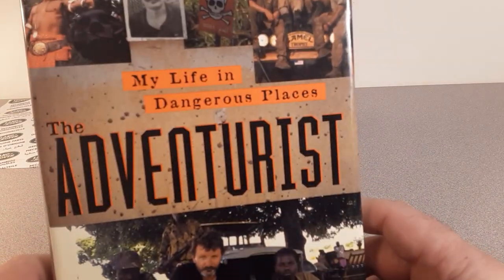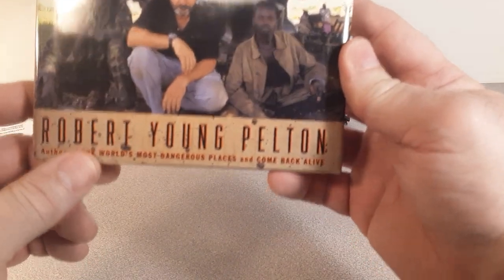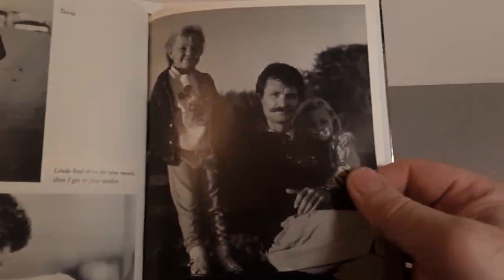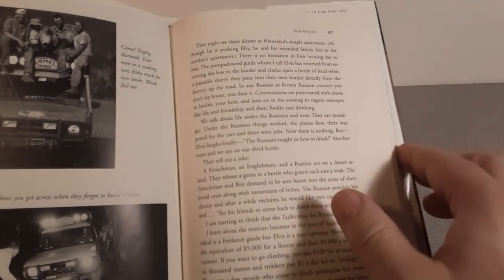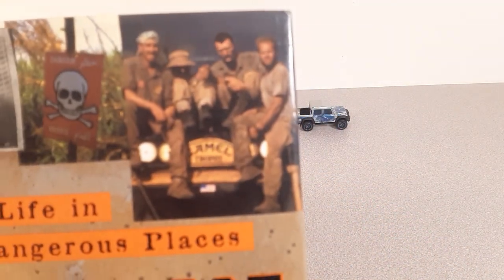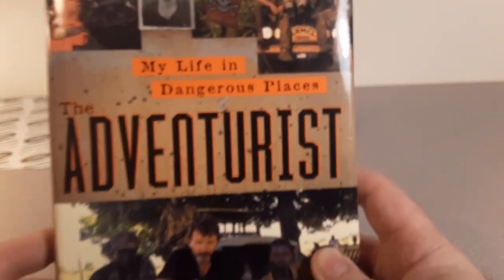Here's one that I really enjoyed: My Life in Dangerous Places — The Adventurist by Robert Young Pelton. He's a really cool guy, an American who participated in several Camel Trophies. It's a good read — he's quite an author and an adventurer. If you want a good story about an adventurer's life and Camel Trophy, check this book out.